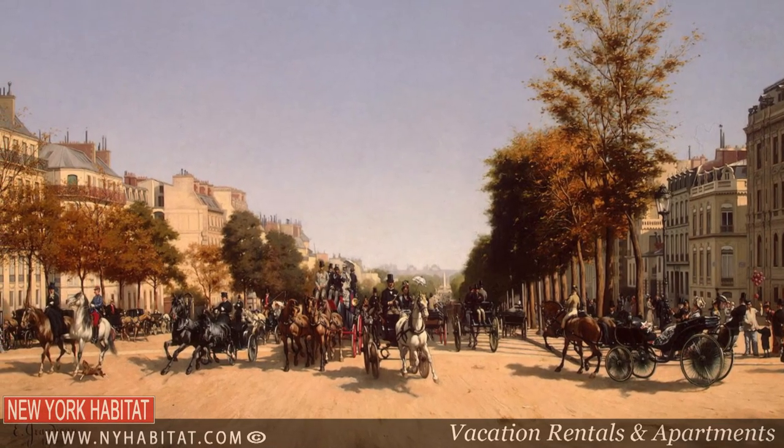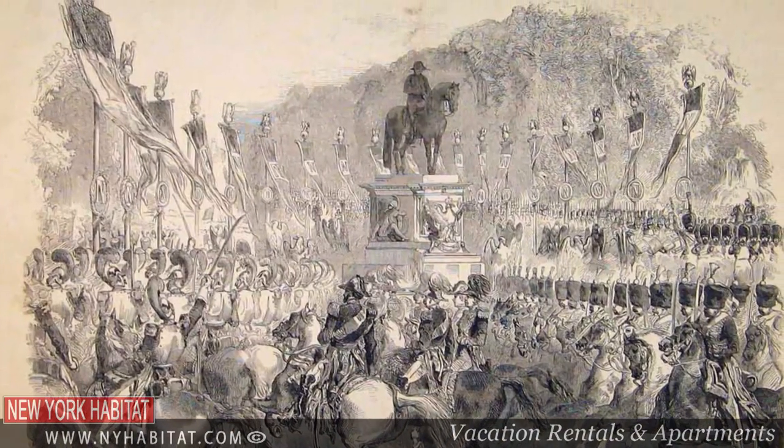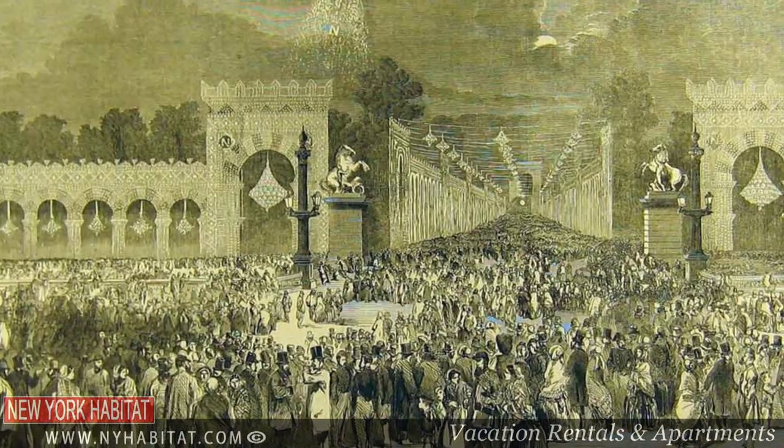Under the Second Empire of Napoleon III, the avenue became even more attractive with fountains, restaurants and theaters that would turn the Champs-Élysées into the playground of the French rich and famous.